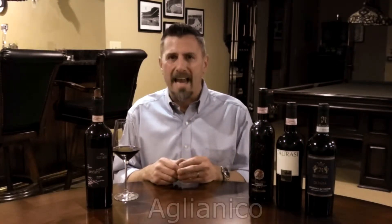Thanks for tuning in to No Wine in No Time. I'm your host Dave, and today we explore southern Italy and its signature red wine grape, one called Allianico.